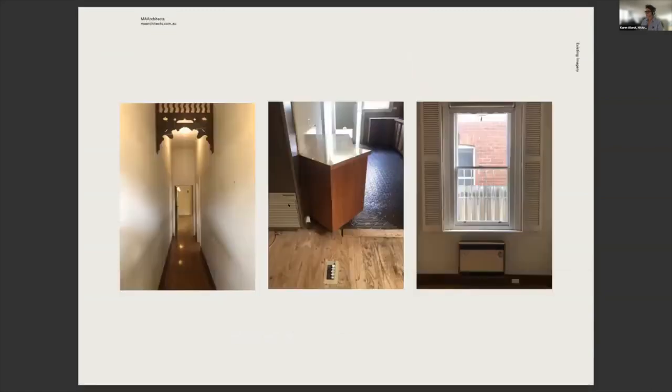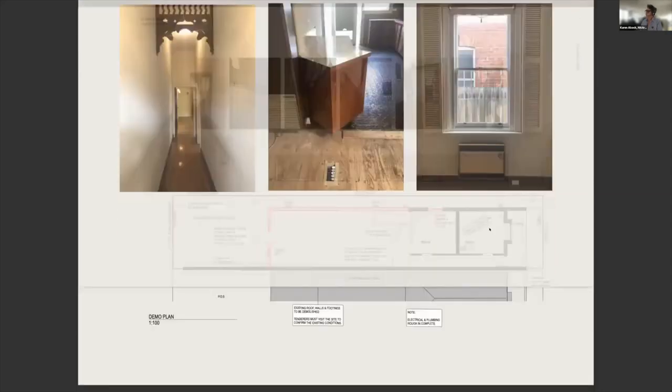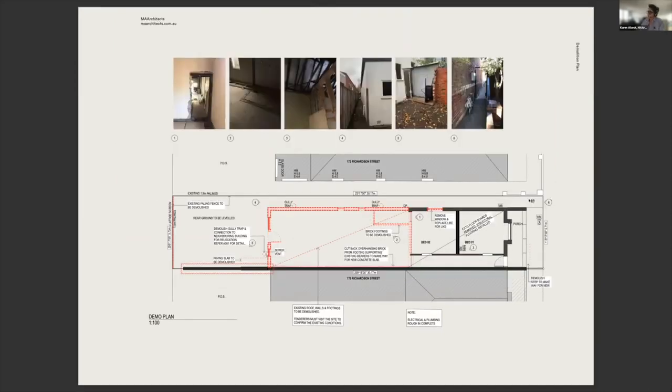It was a renovator's delight — quite dilapidated — and there wasn't much opportunity to keep it because of heritage. The front house had good proportions, so we kept the front two bedrooms and knocked off the rear. One thing that came up after our client purchased it is that there was an easement along the side of the site that wasn't obvious in the sales documents. We were able to claim that easement back from council, which gave us the opportunity to add some width to the project.